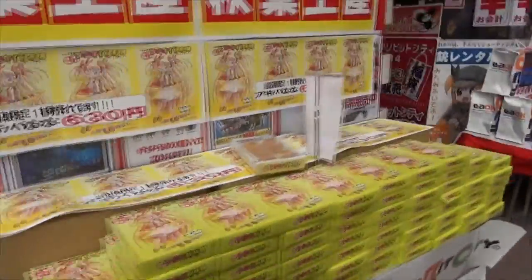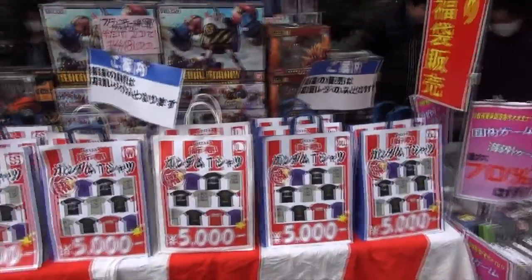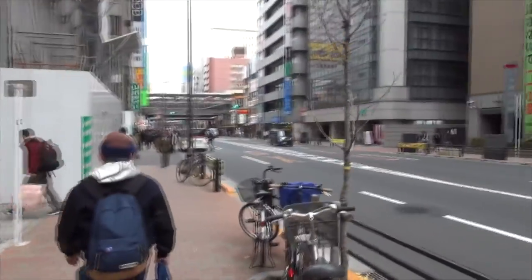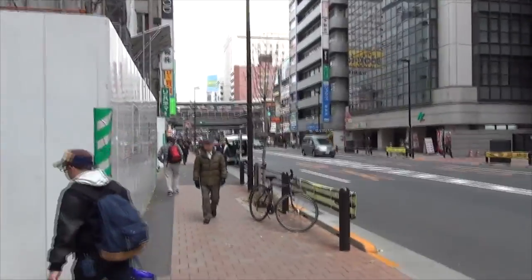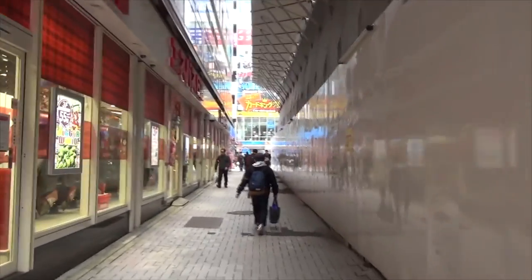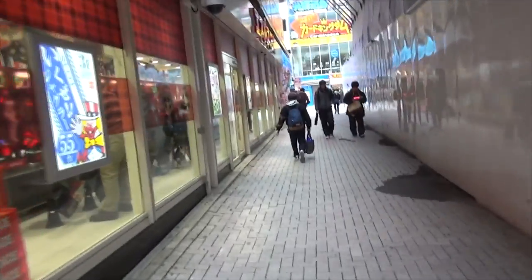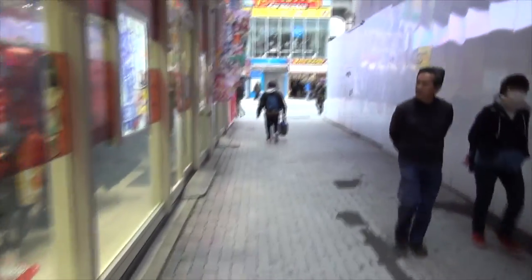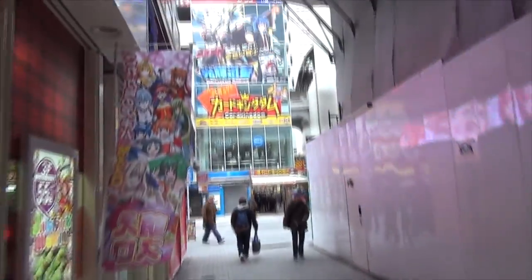I'm passing some Vocaloid stuff. I gotta talk about these - they're called Lucky Bags. At the beginning of every new year, a lot of businesses around Japan institute something called Lucky Bag. Basically it's a random bag of stuff, and sometimes as the term says you get lucky and get really expensive things for a much lower price. You get a random assortment of goodies - sometimes you luck out and get something really expensive, other times not so much. But it's all a lucky draw, it's all in good fun.